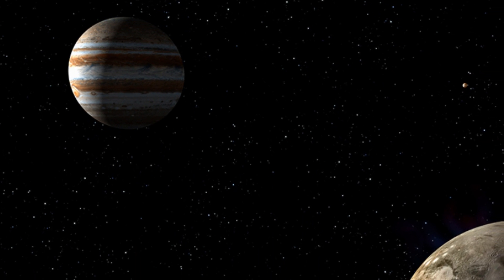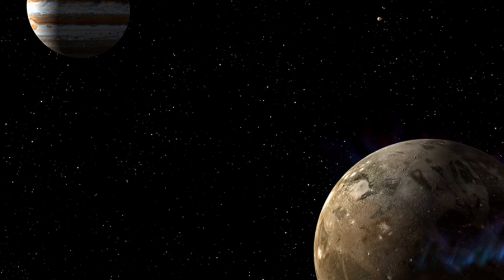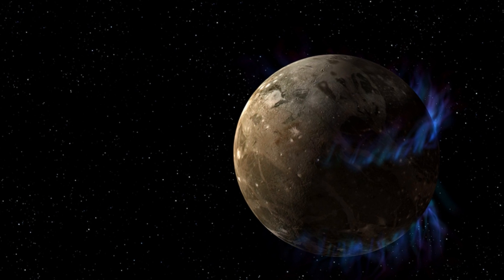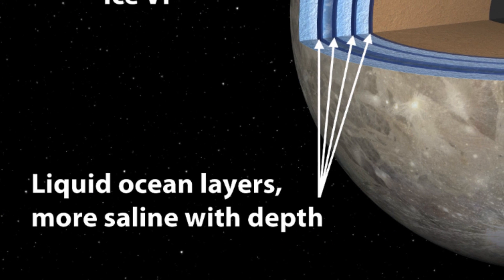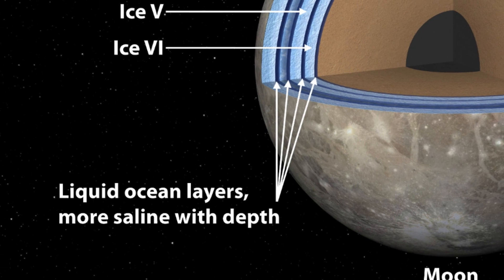It's the only moon large enough to have its own magnetic field. Using Hubble, astronomers scrutinized Ganymede's magnetic field and found evidence of a massive saltwater ocean located nearly 100 miles beneath the moon's frozen surface. There was a time not very long ago when we thought Earth was home to the only liquid water in the solar system.